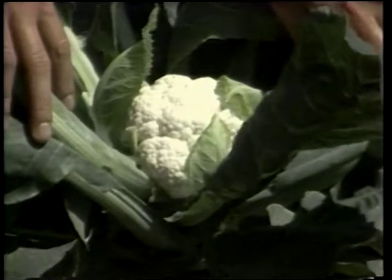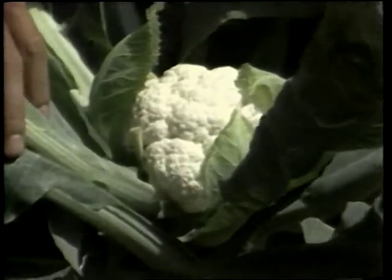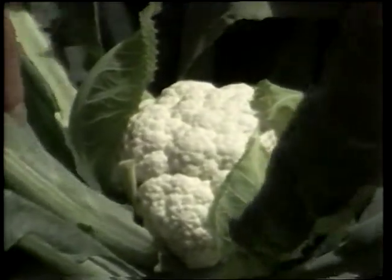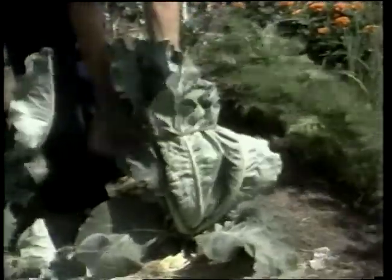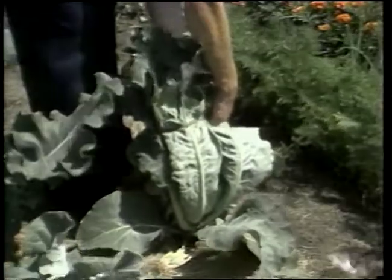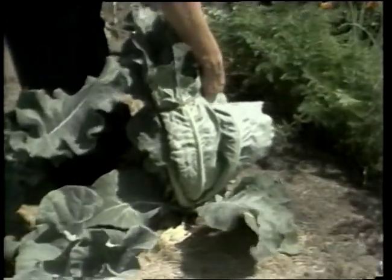Cauliflower can be a difficult crop for home gardens because of the many variables that affect it. Cauliflower requires blanching to produce a quality head. This, along with other factors, needs to be considered when growing cauliflower.